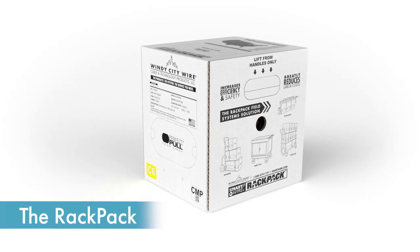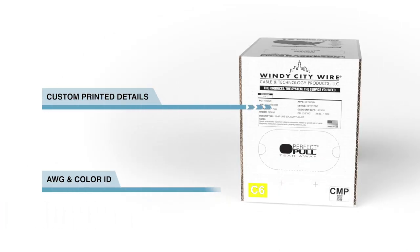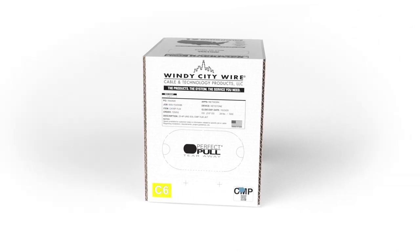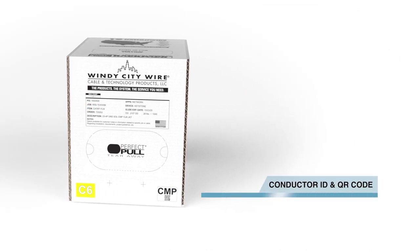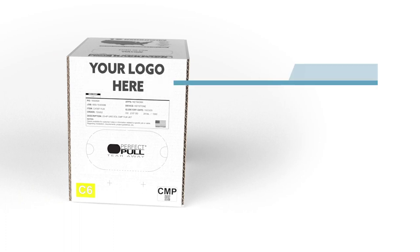This is the RackPak. Each RackPak comes with custom printed details with easy-to-identify color ID tags and a unique conductor ID and QR code. RackPaks can also be customized with your logo printed on your orders, displaying your brand on every job site.